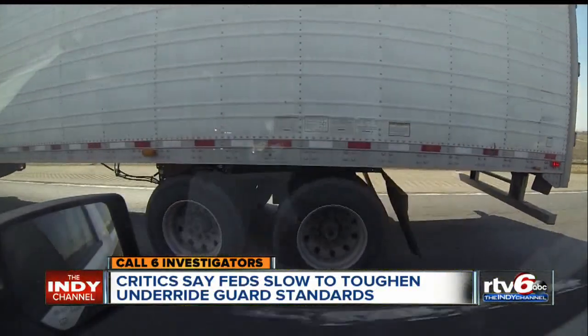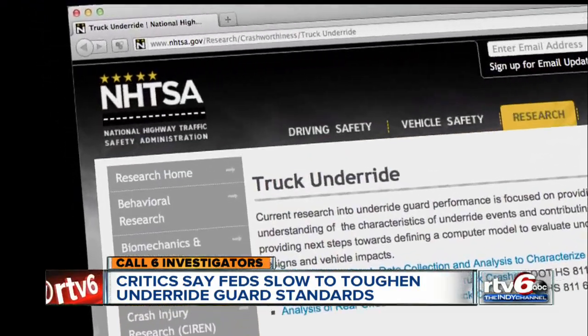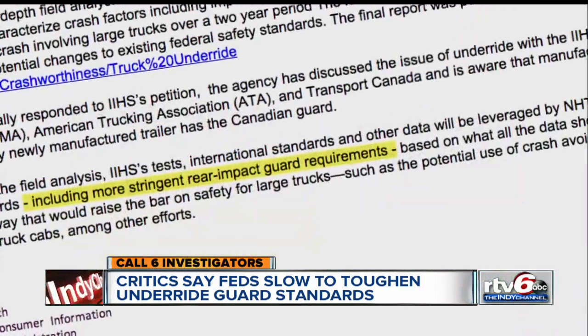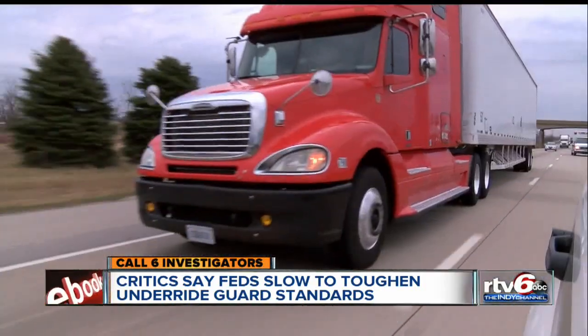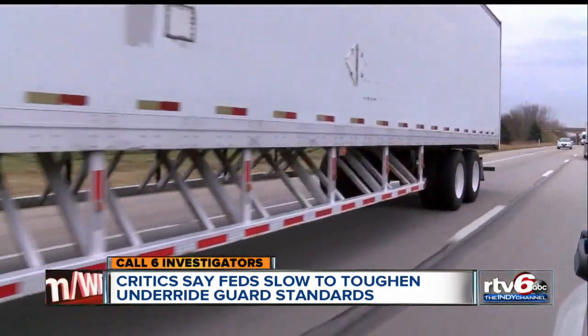Critics say the feds have been slow to toughen standards for guards. Just weeks ago, the National Highway Traffic Safety Administration released a study that may lead to changes, including more stringent rear impact guard requirements. Bill Hutchins hopes those changes include requiring side impact guards — guards that might have stopped him from going underneath a truck.